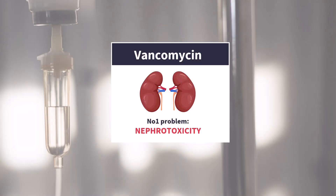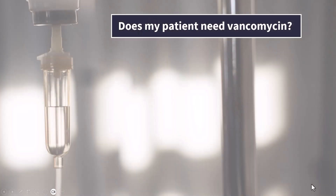Again, in most of Europe, community-acquired MRSA is still very rare, except in a few localized hotspots. So what does this mean for us in practice? In medicine, we always choose the lesser evil. On one hand, vancomycin is nephrotoxic. On the other, failing to cover a true MRSA infection can be fatal. So whether to empirically start vancomycin boils down to three questions that I'm about to present.